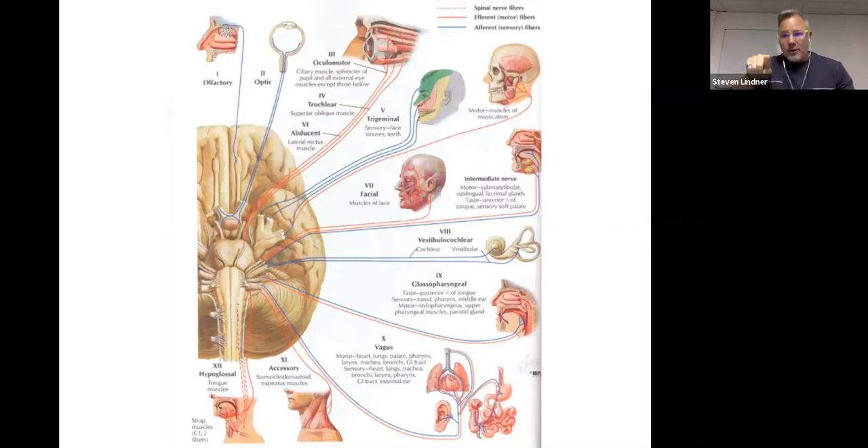LR6 SO4, all over three: lateral rectus is the sixth cranial nerve; superior oblique is the fourth cranial nerve; and all the other eye muscles and movements are controlled by the oculomotor, which is cranial nerve three.